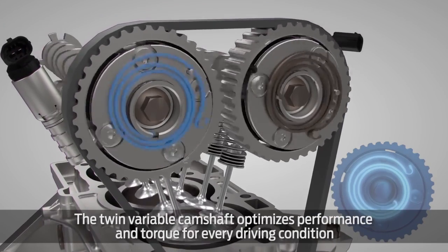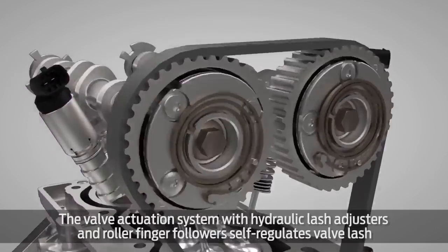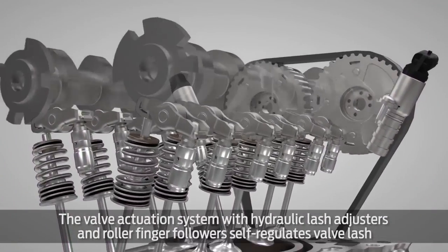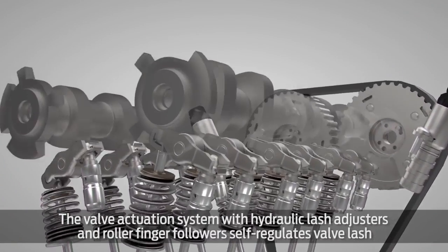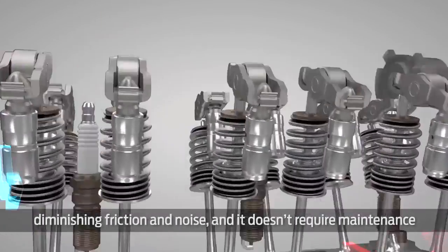The twin variable camshaft optimizes performance and torque for every driving condition. The valve actuation system with hydraulic lash adjusters and roller finger followers self-regulates valve lash, diminishing friction and noise, and it doesn't require maintenance.